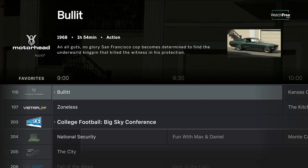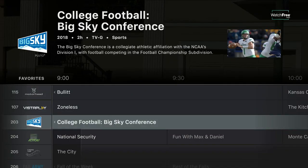And now with Vizio's Watch Free, you can surf and stream over 100 channels absolutely free.